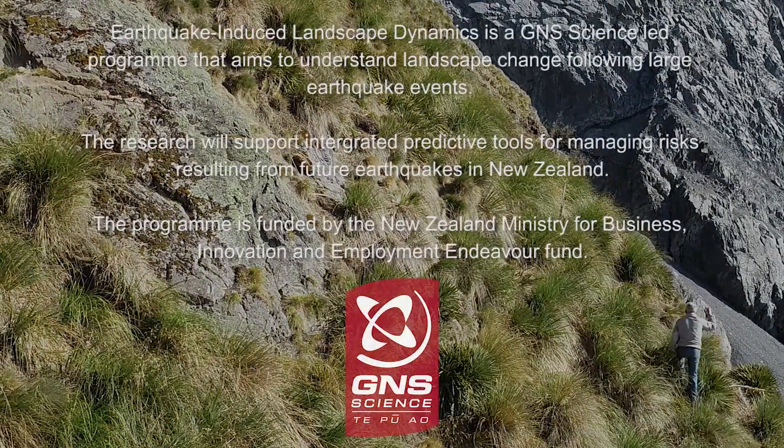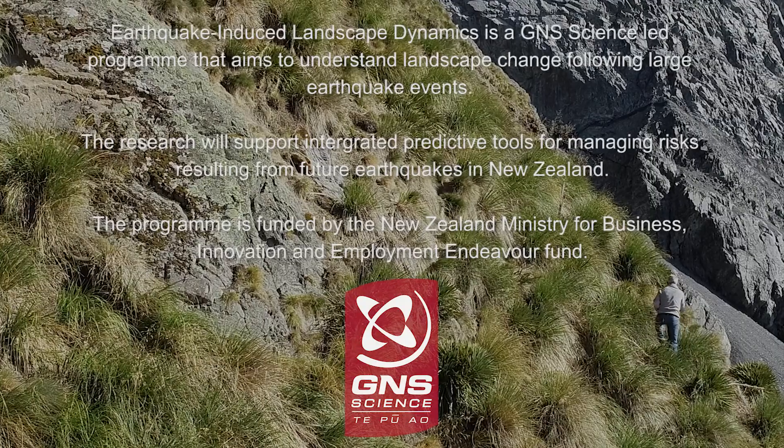The damage to the nests and disruption to the breeding cycle is being monitored by the landowner and the team at Pūkei Peak Station with support from the Department of Conservation.